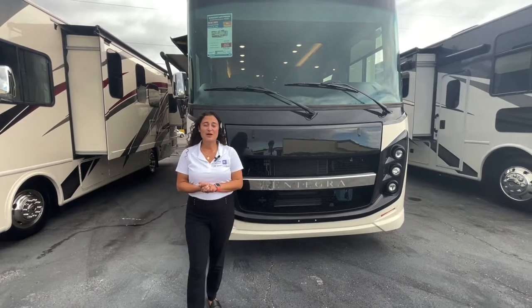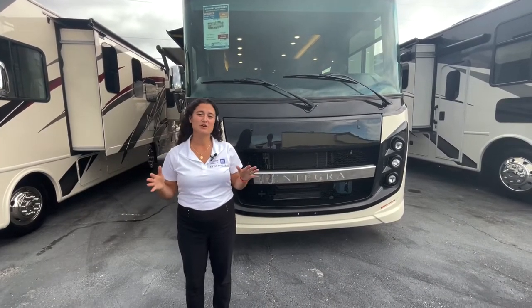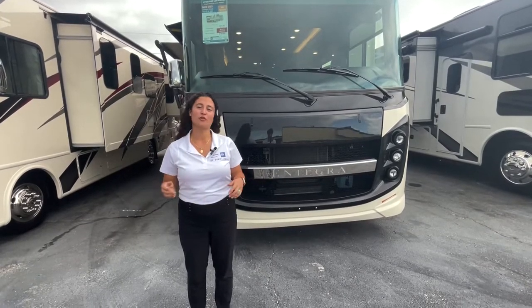Hey everybody, welcome back to another episode of RVs with Gabby. Thank you so much for watching my channel. If you love my videos, don't forget to hit the like button down below and hit subscribe so you never miss another walk-around video.